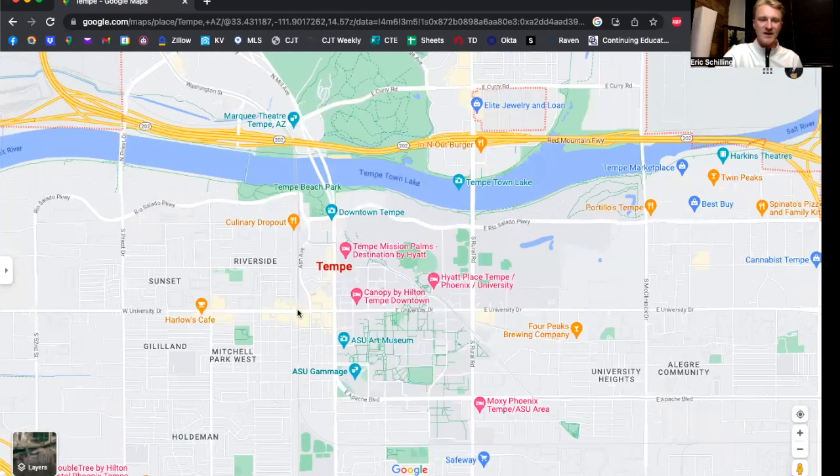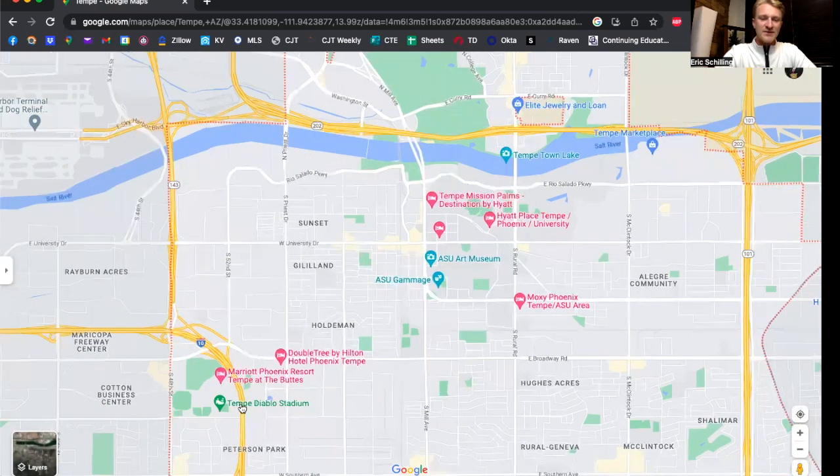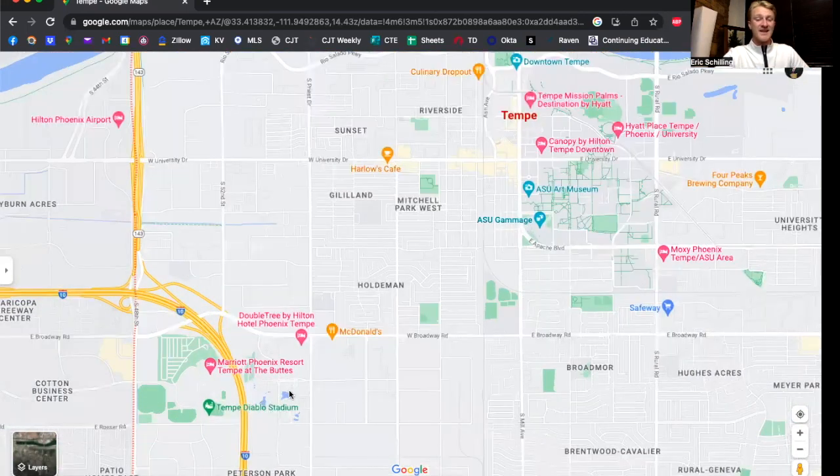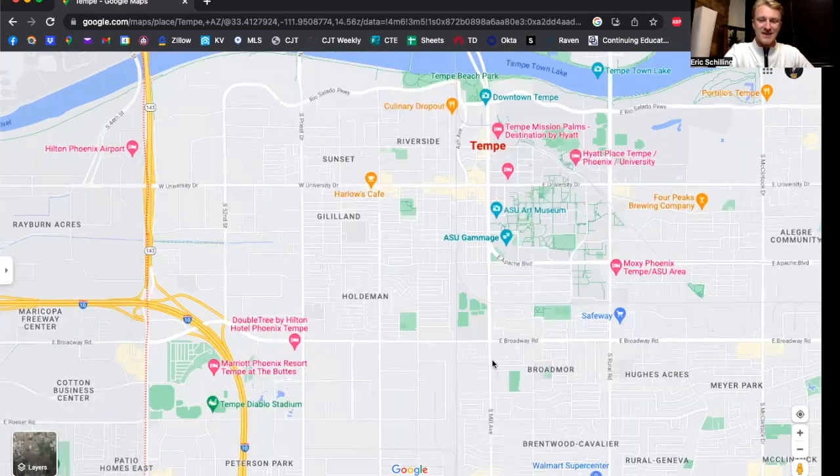Speaking of spring training stadiums, on the west side we have Tempe Diablo Stadium. It's really, really pretty — this is where the Angels have their spring training, and it's built right into the side of some buttes and little mountains. It is a really amazing spot to watch a game, so if you're in the area, go check out Tempe Diablo Stadium.